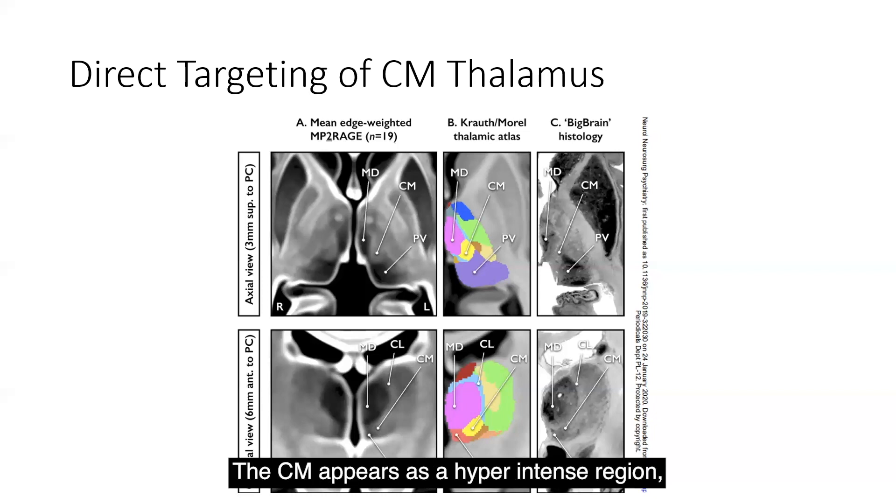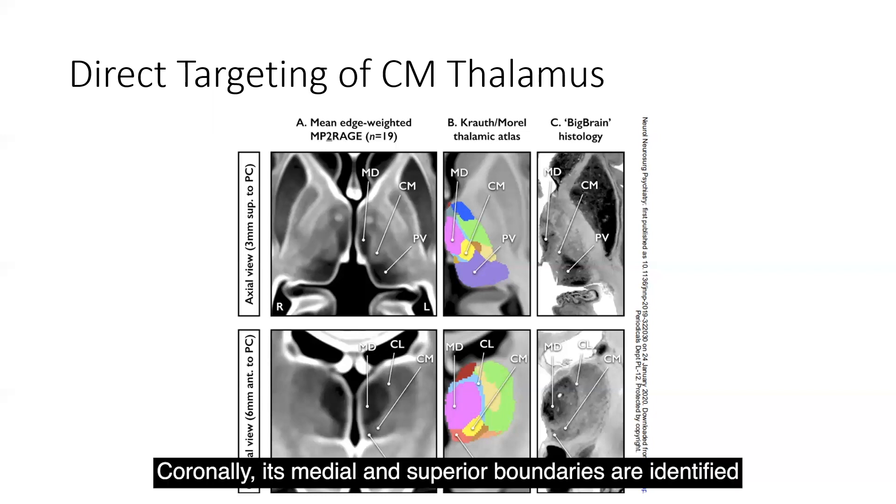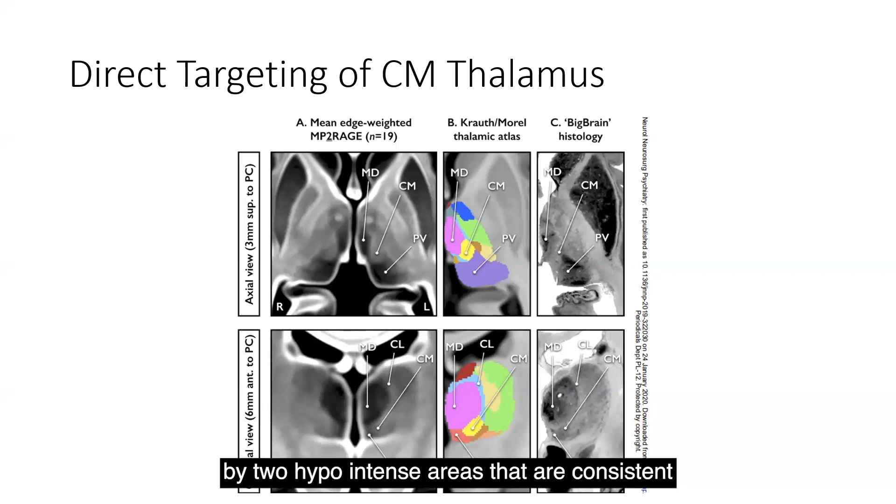The CM appears as a hyperintense region, and on axial views, its medial and posterior boundaries are demarcated by two hypointense regions consistent with the mediodorsal and pulvinar nuclei. Coronally, its medial and superior boundaries are identified by two hypointense areas consistent with the parafascicular and mediodorsal nuclei. Its lateral boundary is less clearly defined; however, on coronal imaging, a thin descending line of hyperintensity consistent with the myelin-rich internal medullary lamina and central lateral nucleus suggests an approximate lateral extent.